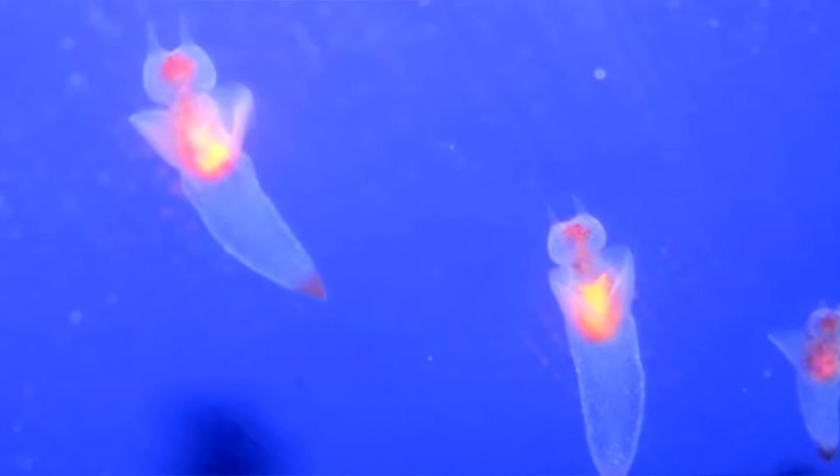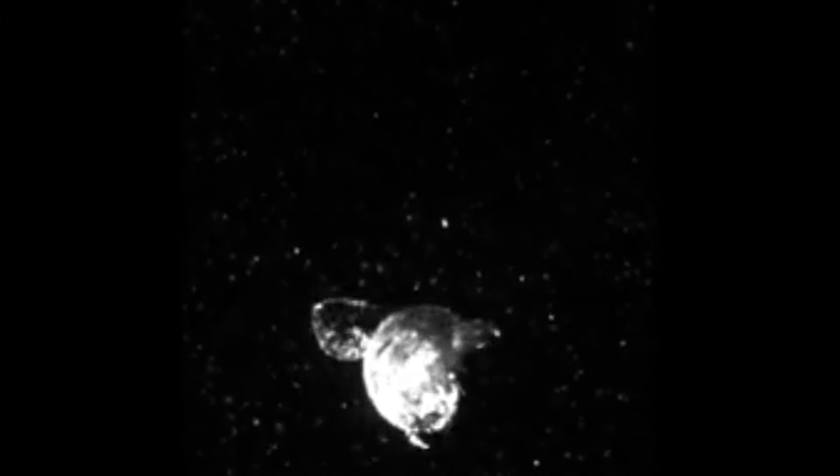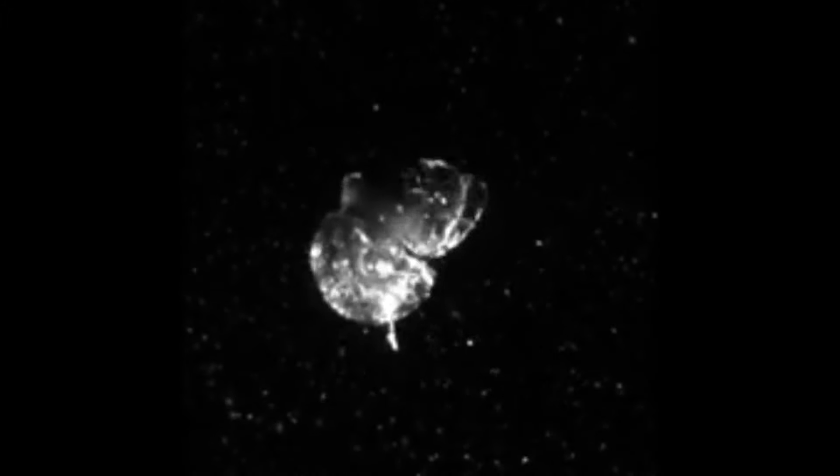Sea Butterflies and Sea Angels are both protandrous hermaphrodites, meaning they both have male and female reproductive organs at some points in their lives, but they start out with male sexual organs developing first. Even though these animals have both sets of gametes, they still require a partner to produce offspring. While mating, they'll cling to one another for upwards of four hours, and during this time they may even hunt for food.